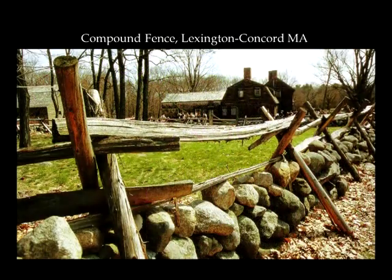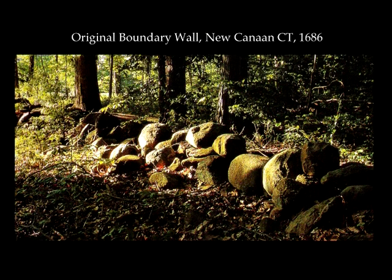They started using a combination too. This one was down in Concord, Mass. — it's called a compound fence because it has a stone wall and then wood on top just to give it more height. This would be functional if you had cattle or horses. The quickest and most functional wall they found was what you call a farmer's wall, which was only one stone wide. This is a very old remnant of a stone wall down in New Canaan, Connecticut, from 1686.